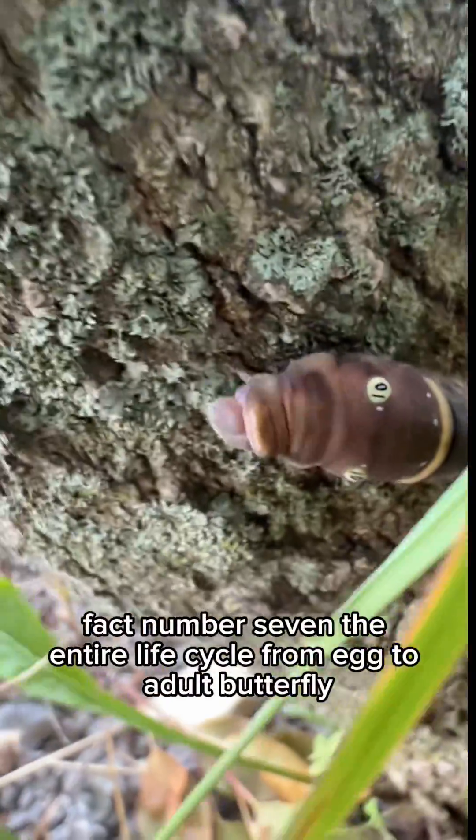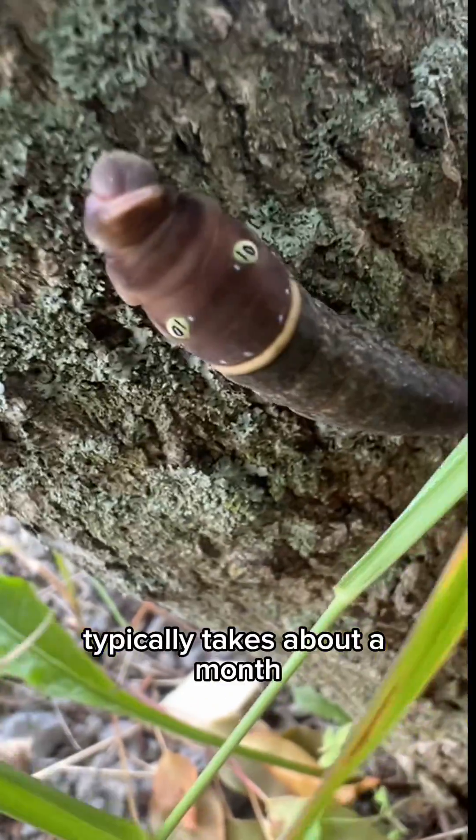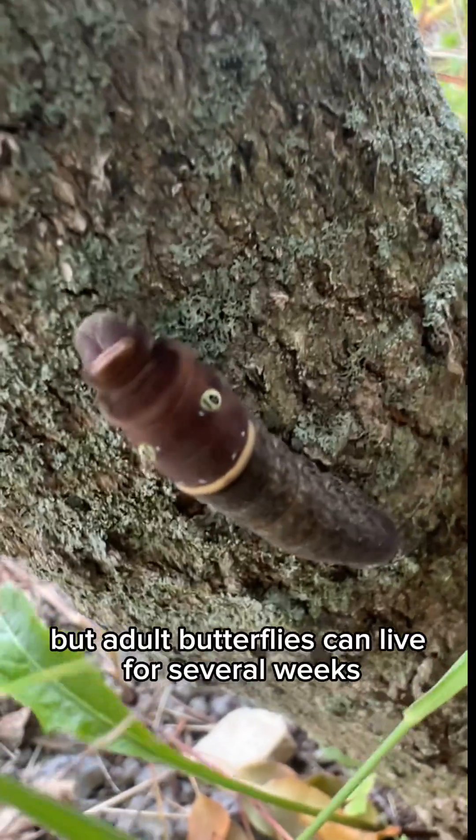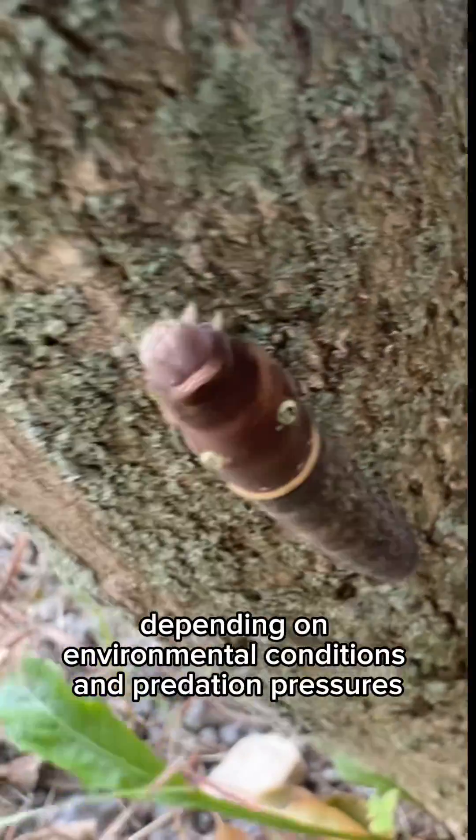Fact number seven. The entire life cycle from egg to adult butterfly typically takes about a month, but adult butterflies can live for several weeks depending on environmental conditions and predation pressures.